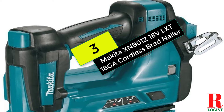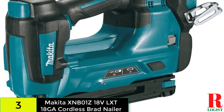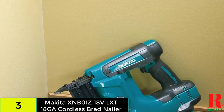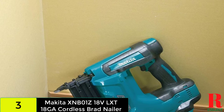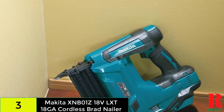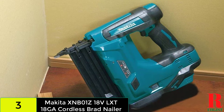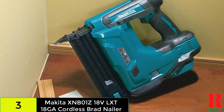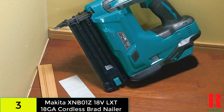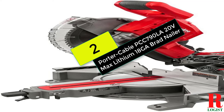At number 3 on our list, we have the Makita XNB01Z 18V LXT 18-gauge Cordless Brad Nailer. The 18V LXT batteries power the Makita XNB01Z, and Makita's lithium-ion batteries are said to offer longer run time and faster recharge. This nail gun is designed for 18-gauge nails and trim work, accepting nail sizes from 5/8 inch to 2 inches. It comes with a 110-nail magazine, making it a great choice for large-scale projects. Unlike some nail guns sold without accessories, Makita packages their product with LXT batteries and charger included.